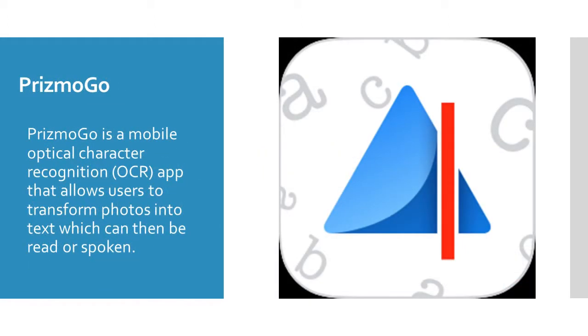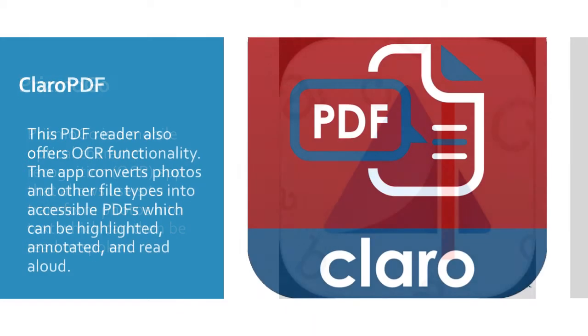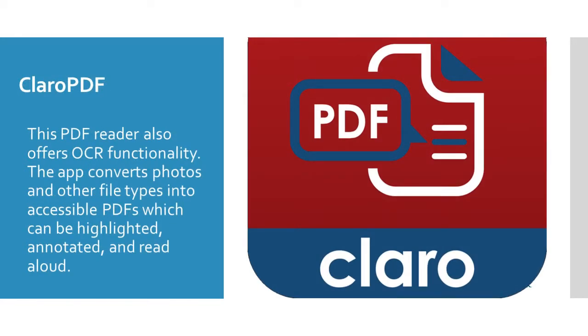Prismo Go is a mobile optical character recognition app that allows users to transform photos into text which can then be spoken or read. Clearo PDF is a PDF reader that also offers OCR technology. The app converts photos and other file types into accessible PDFs which can then be highlighted, annotated, and read aloud.